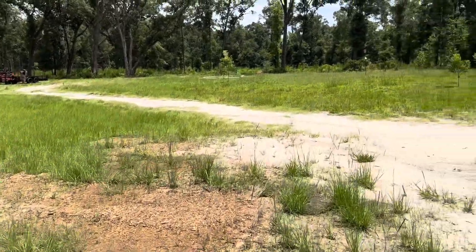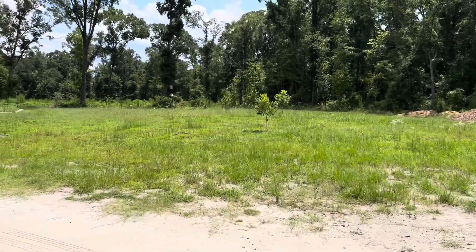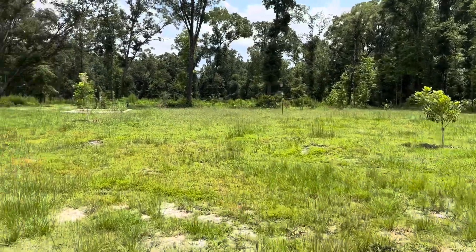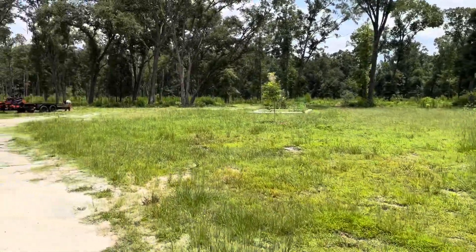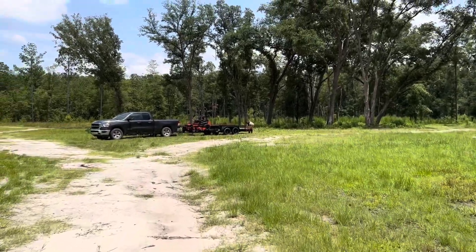We can still bush hog a lot of it, but the bush hog is just not gonna cut it. It's slow and it's bulky, so we broke down and decided to buy a new machine for the farm.